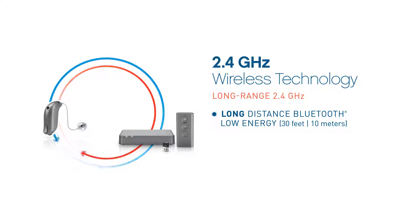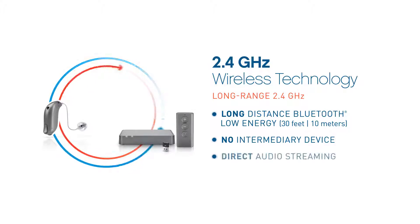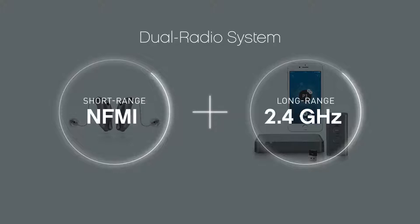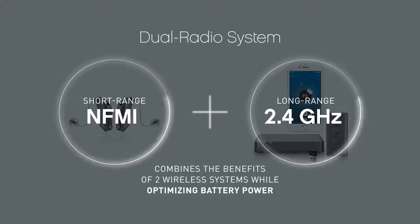Second, the dual radio system includes long-range 2.4 gigahertz Bluetooth technology. This allows hearing aids to directly connect with wireless devices like mobile phones or televisions. Previously, hearing aids needed a go-between intermediary device, but 2.4 gigahertz technology allows direct audio streaming over long distances. Sound DNA products with 2.4 gigahertz technology are made for iPhone hearing aids and can directly stream audio from devices like an iPhone, iPad, or iPod.